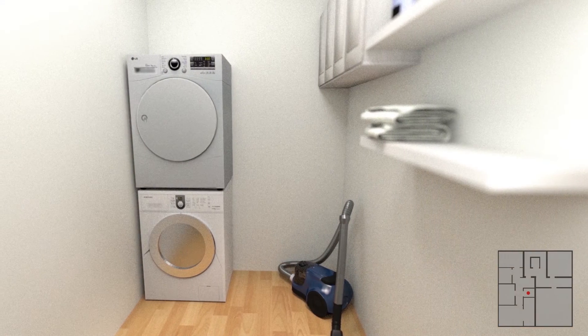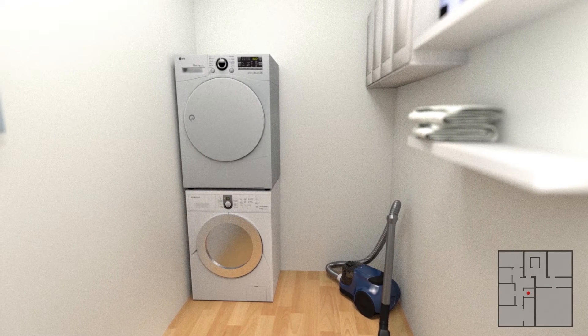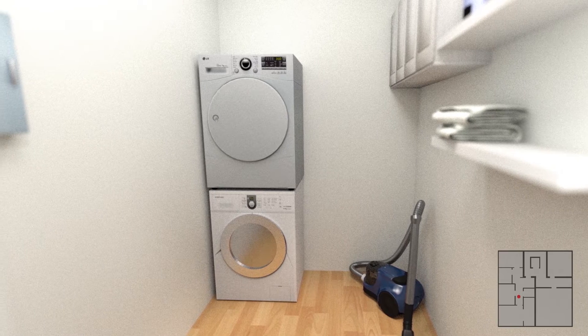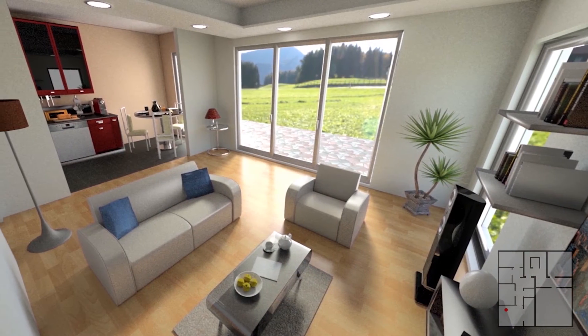From here we move into the storage room, where the technical services of the apartment are located, for example, the dryer and washing machine. Just a little further on we enter the generously cut kitchen and living area.